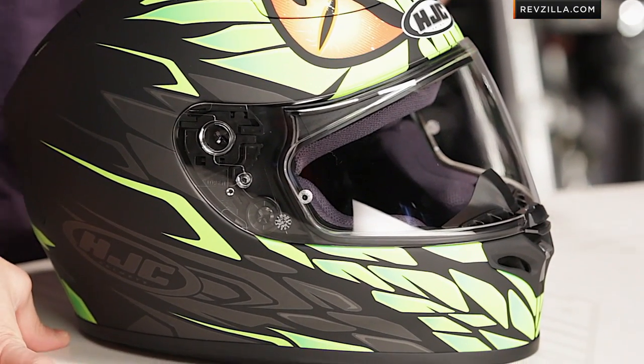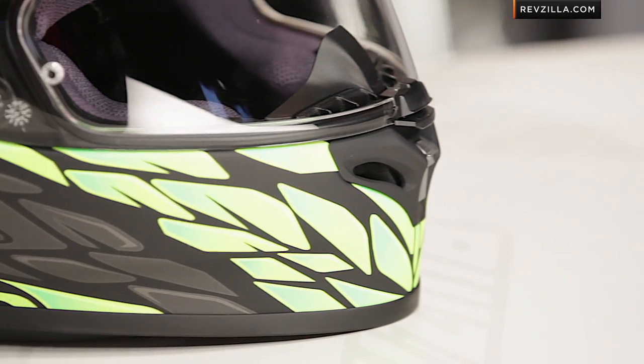We like the FG-17. It's going to be Snell and DOT-rated, just over the $200 mark, and it is a fiberglass helmet. I dig it — that works.